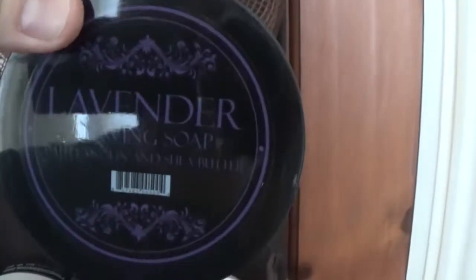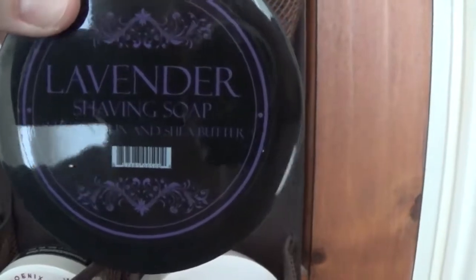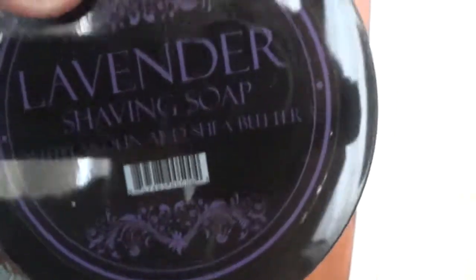One below that - this one I've had quite a while. It's my first Barrister Man - it's the Black Label Lavender. Lan... Lan and Sheba - you can see the camera there in the reflection.